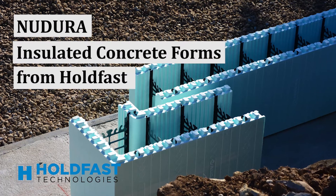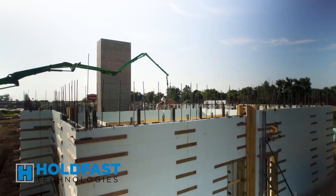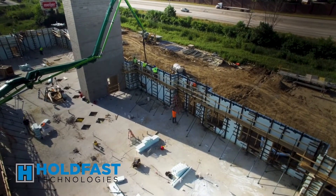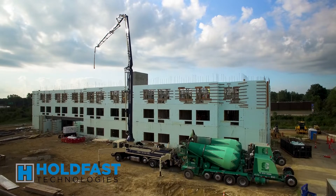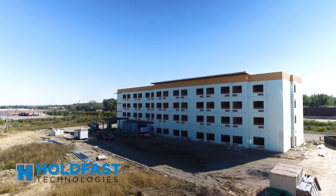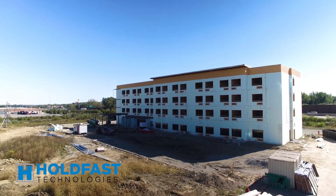ICF along with high energy efficient windows provides excellent long-term energy efficiency to our clients, who most of our clients are looking to hold their properties long term and pass them on to generations and generations. ICF super insulates our building so it makes it a lot easier for us to heat and cool and makes us more energy efficient.